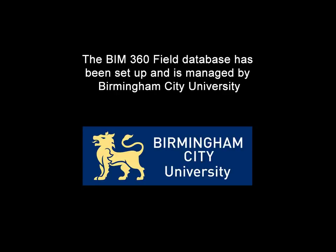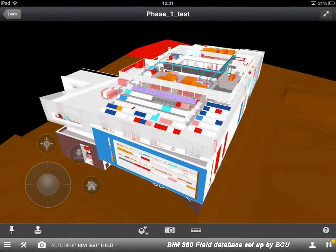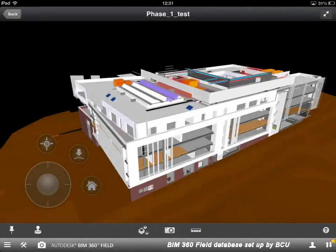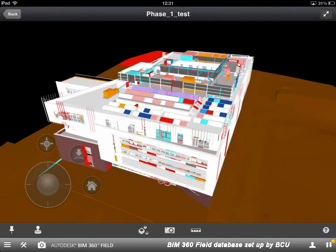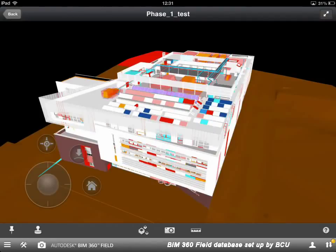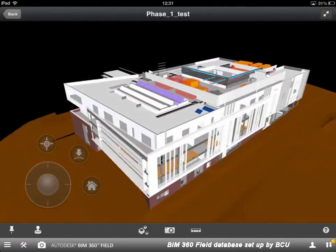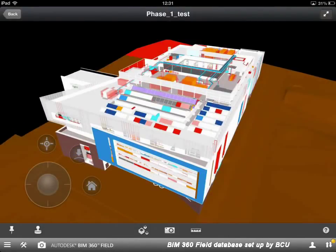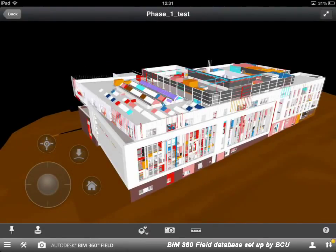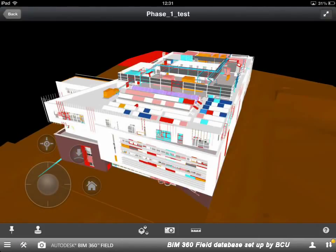Let's have a look at the model. The model we're looking at here is actually one of the test models — we're still adding data to the main model, though we'll have a quick look at that during this demonstration. There are four primary ways to find information within the model: the first is through 3D views navigating to spaces or equipment; we can also use a barcode search; we can search for equipment or rooms by name; and the fourth way is a more traditional method of browsing through a structured set of folders or library views.